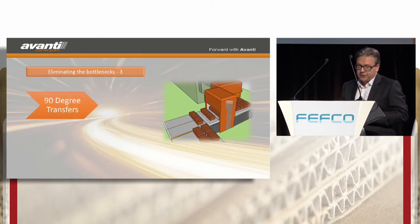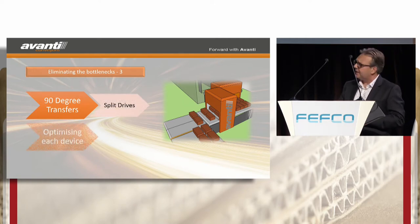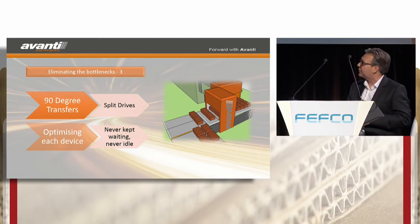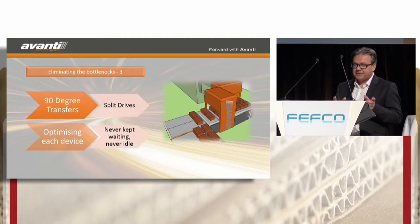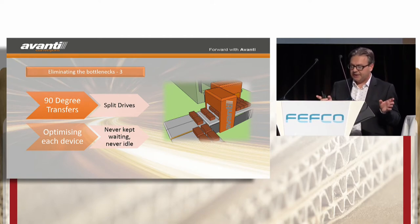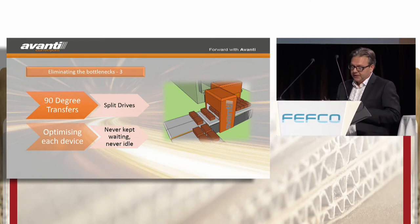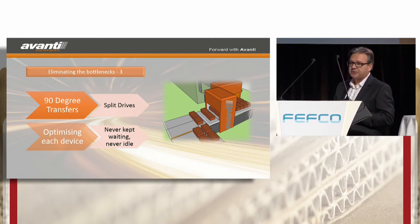The third bottleneck in the line is at the 90-degree transfers. Using our conveyor experience, desynchronisation buffers are positioned throughout the line, either side of cycle-time constrained devices like the separator or the 90-degree transfer. This gives the system catch-up time, again to optimise the cycle time of each device.